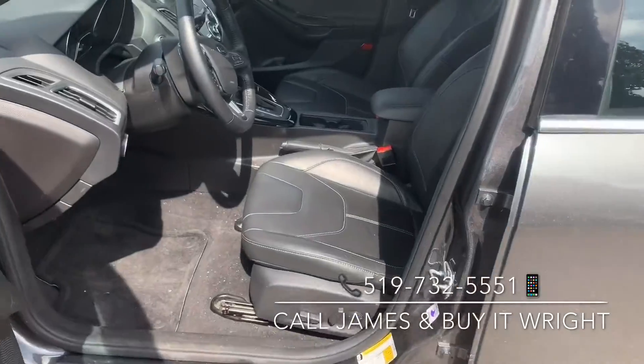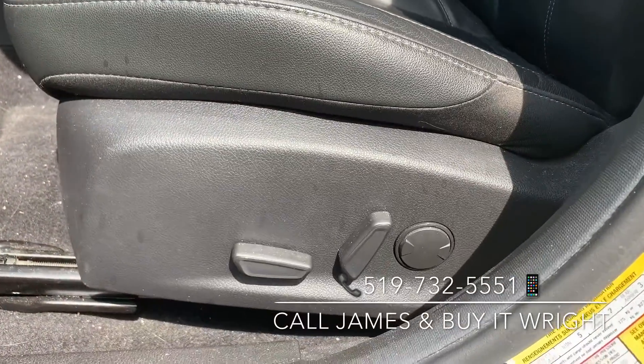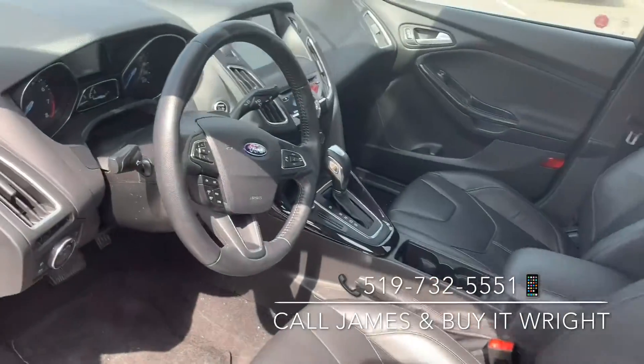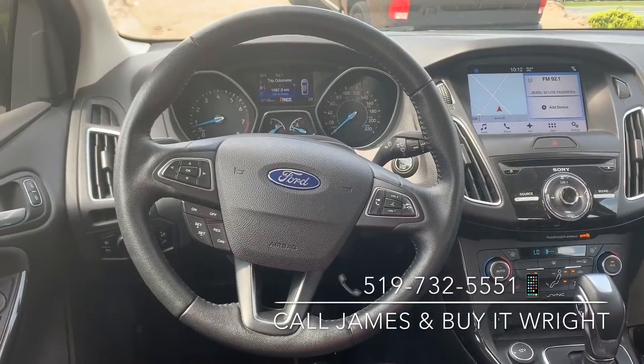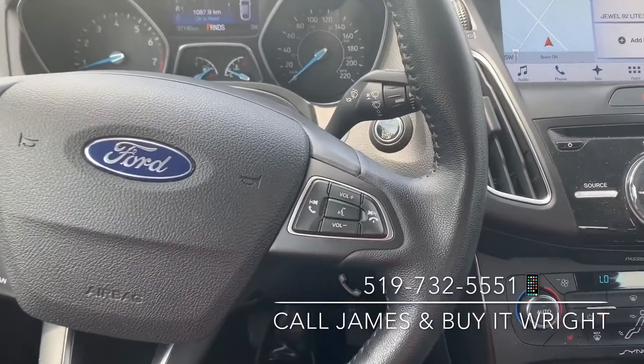You do have leather seats — they are heated and power adjustable with lumbar support. There are loads of features inside on the Focus, including a sporty steering wheel with controls right at your fingertips: Bluetooth and media controls on the right side.